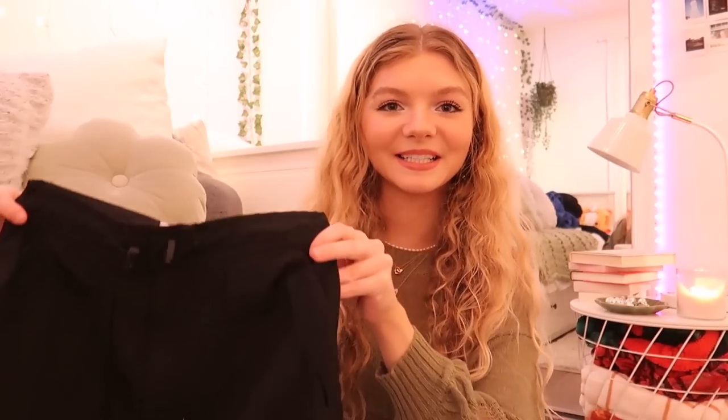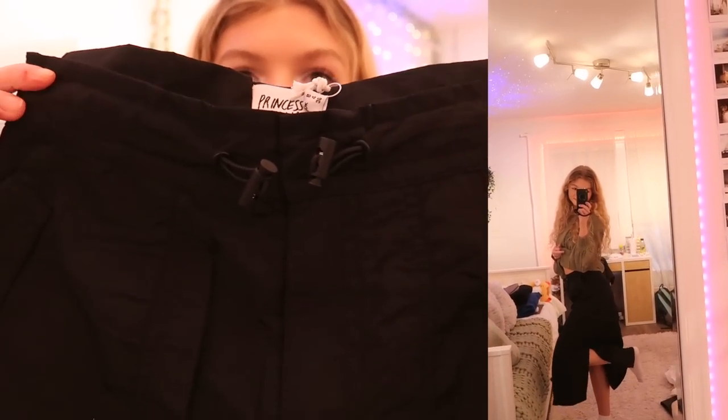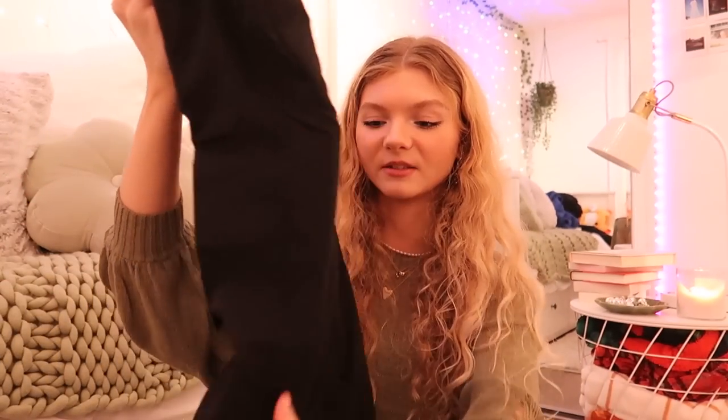I decided to get this long cargo skirt. It's one of those parachute cargo skirts which I've seen all over TikTok and Pinterest. It has really cool detailing on the front and pockets on the sides — an oversized sweater on top would look so cute with this. I also think this is just such a staple piece that's also really trendy at the moment. I feel like you're gonna see a lot more of these skirts in 2023.